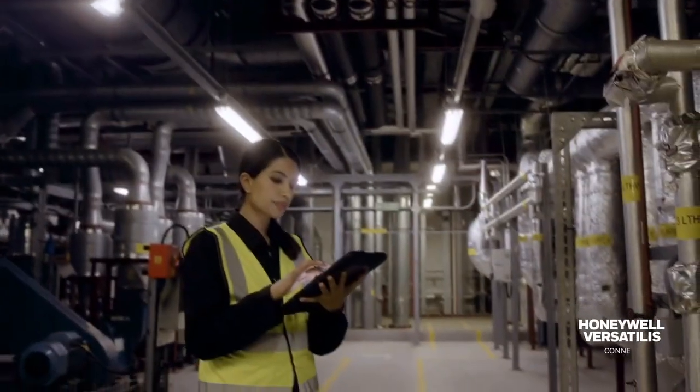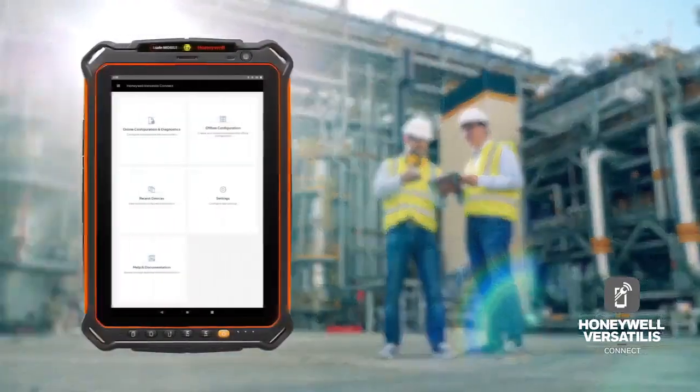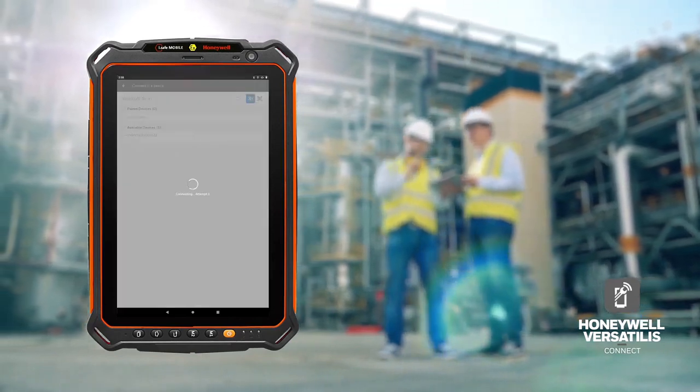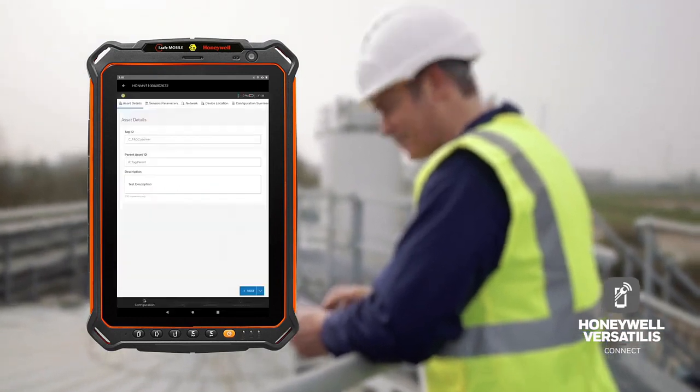Honeywell's Versatilis transmitters can be installed and configured within minutes from a tablet or a mobile device with the Honeywell Versatilis Connect app. Users can leverage the same tablet to download the Versatilis Connect app, eliminating the need for additional hardware.